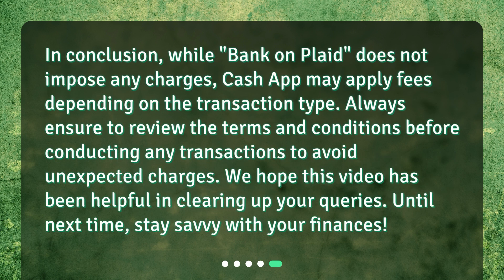In conclusion, while Bank on Plaid does not impose any charges, Cash App may apply fees depending on the transaction type. Always ensure to review the terms and conditions before conducting any transactions to avoid unexpected charges. We hope this video has been helpful in clearing up your queries. Until next time, stay savvy with your finances.